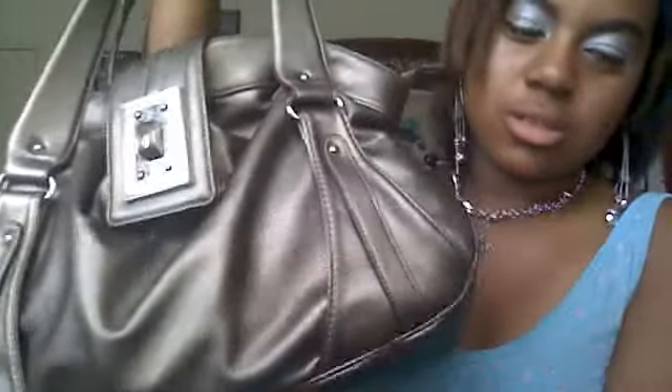Hey guys, so today I'm going to do a video called 'What's in My Bag.' I just thought it would be pretty fun. I got the idea from a video I saw by one of my subscribers who did a 'What's in My Bag' video. So let's get started. I got this bag about two months ago from a flea market. I love going to the flea market and I thought it was really cute.